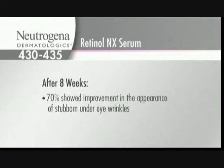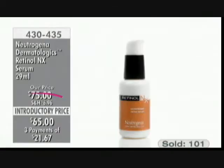After eight weeks — and we talk about that skin cell cycle, it takes 35 to 57 days to really start seeing a clinical difference — 70% of users showed improvement in the appearance of stubborn under-eye wrinkles. That's a dermatologist study: a double-blind placebo-controlled clinical study.